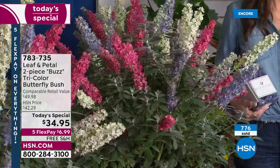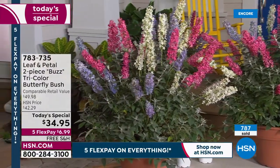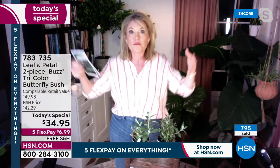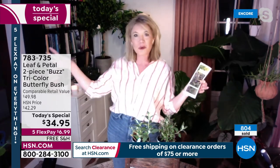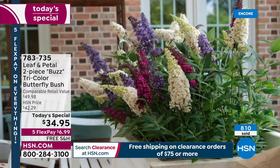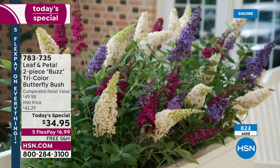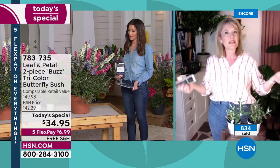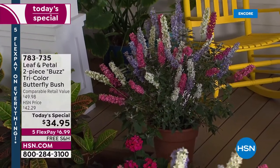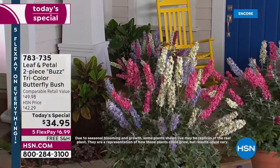These dwarf butterfly bushes only get about four feet tall and four feet wide — very manageable for a container, minimum 12 to 16 inch pot. In the ground, a whole row of them makes such a beautiful hedge along a fence or in the middle of a bed as a focal point. You've got three colors — deep burgundy-pink, white, and a bluish purple that is hard to achieve in the garden — all three in each pot, and they're prolific bloomers.